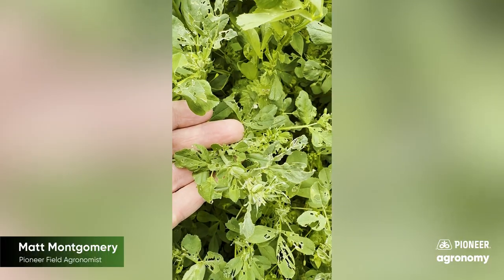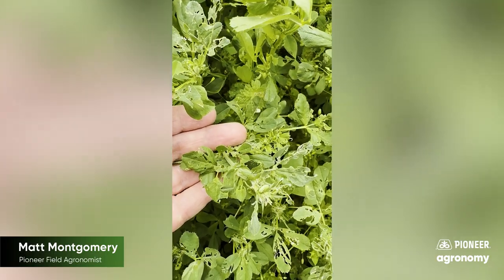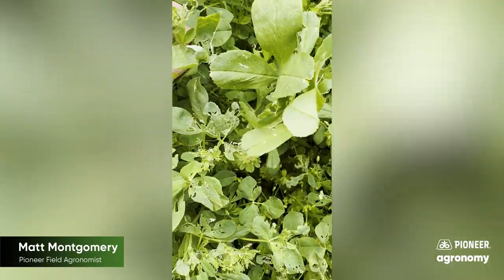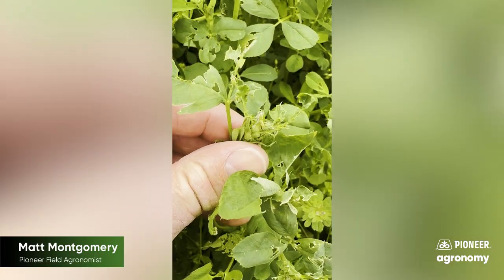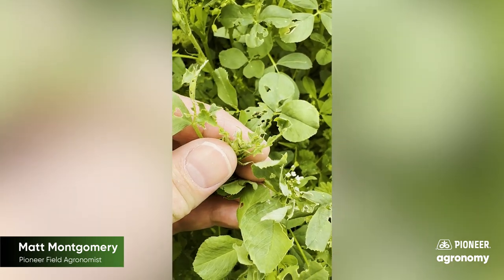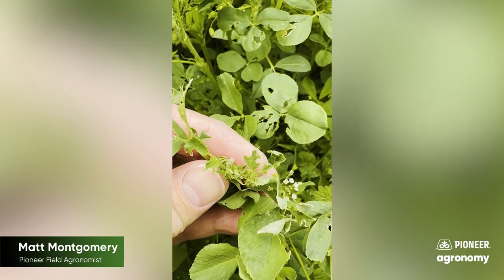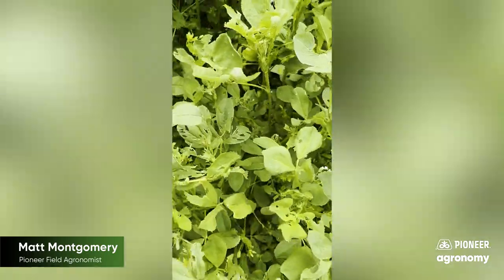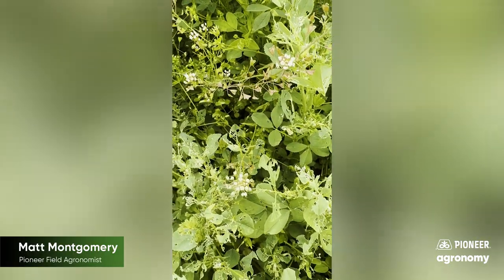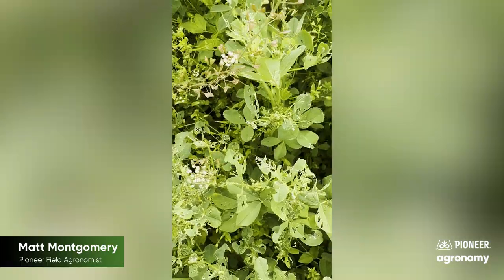Alfalfa weevil at least shows itself with top feeding — that's our indication they're present. We probably went into this growing season with a lot of alfalfa weevil overwintering, seeding this generation of larvae that you see here. We have all different sizes and stages. We might just barely be able to pick up an alfalfa weevil nestled right up in here in this little bud, burrowed right down in there between my fingers. We're at the point in this field where we definitely have something like 40% leaf skeletonization, and that is the point at which we definitely need to be doing something to manage this pest.